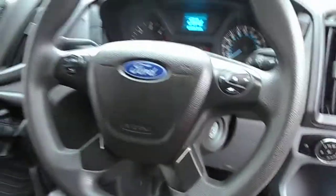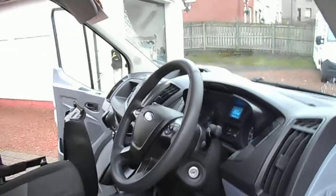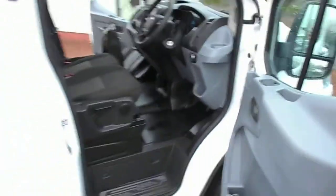Electric windows, your multi-function steering wheel, and we've got Bluetooth in there as well for hands-free as well as media streaming. It's all nice and tidy in there — no marks or damage on the seats.